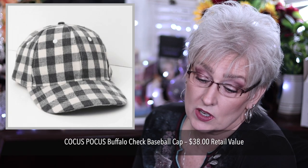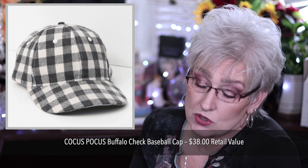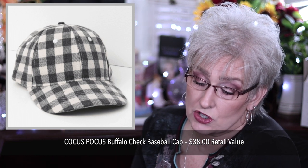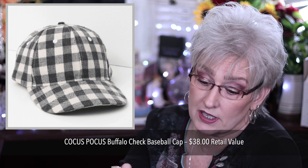Cocos Pocus Buffalo Check Baseball Cap, retails for $38. One size fits most. 65% polyester, 26% cotton, 7% viscose, and 2% nylon.